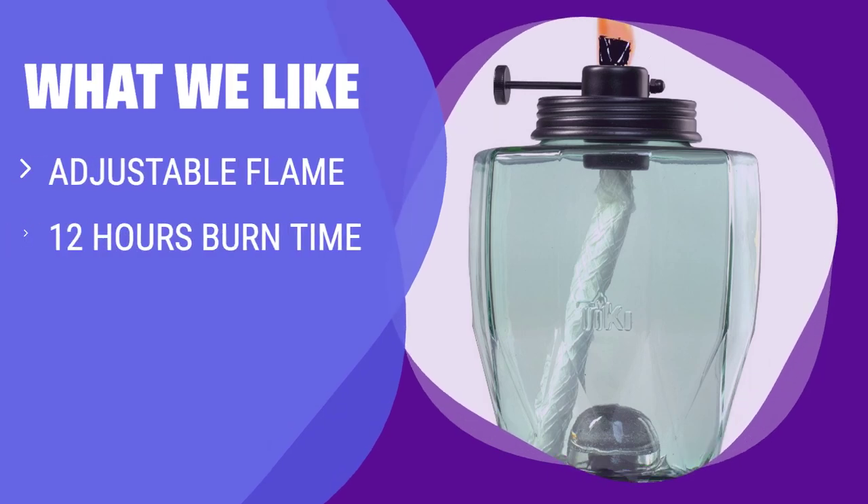What we like: Looking to set the perfect mood in your backyard? These glass torches offer an adjustable flame and a burn time of up to 12 hours. With a convertible pole for versatile placement, these torches are a great choice for those who want customizable lighting options.